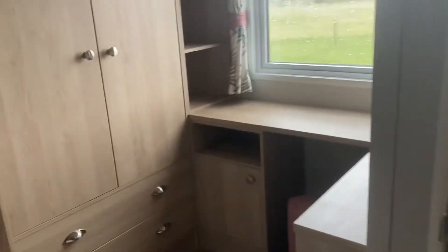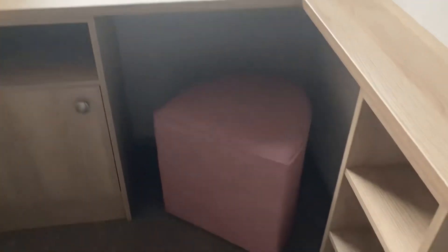Just take you through to the dressing table area. Plenty of storage. Full height wardrobe there.